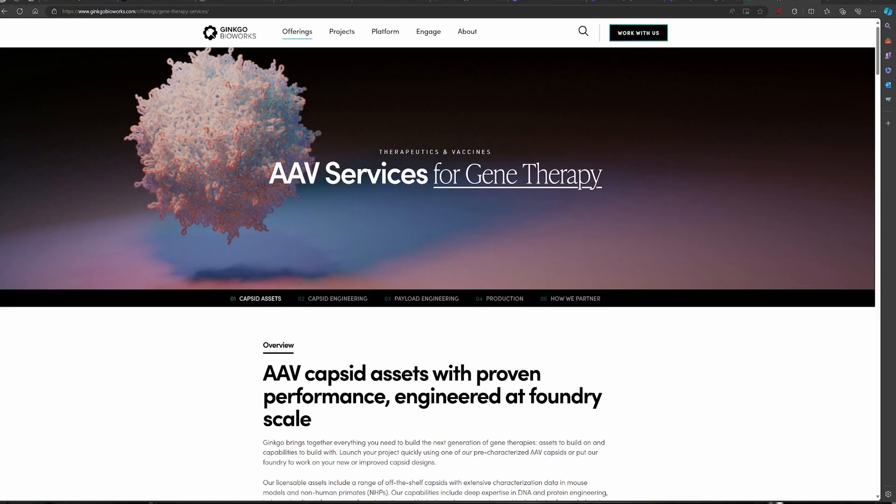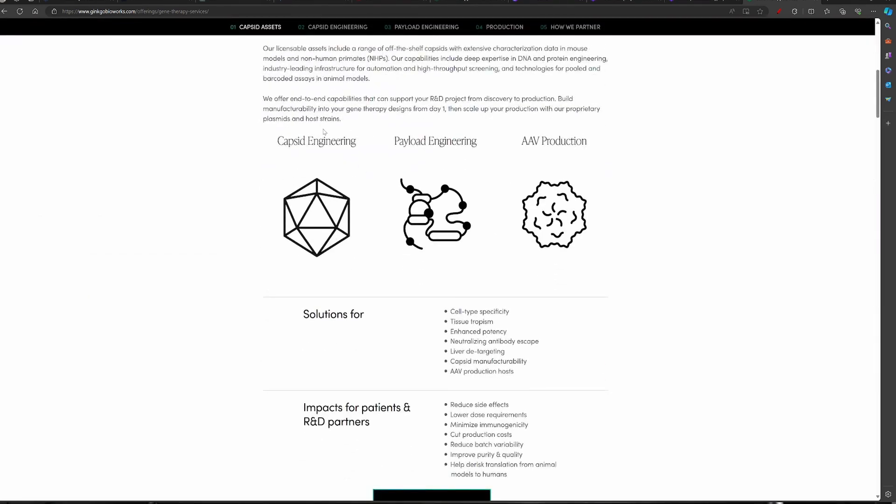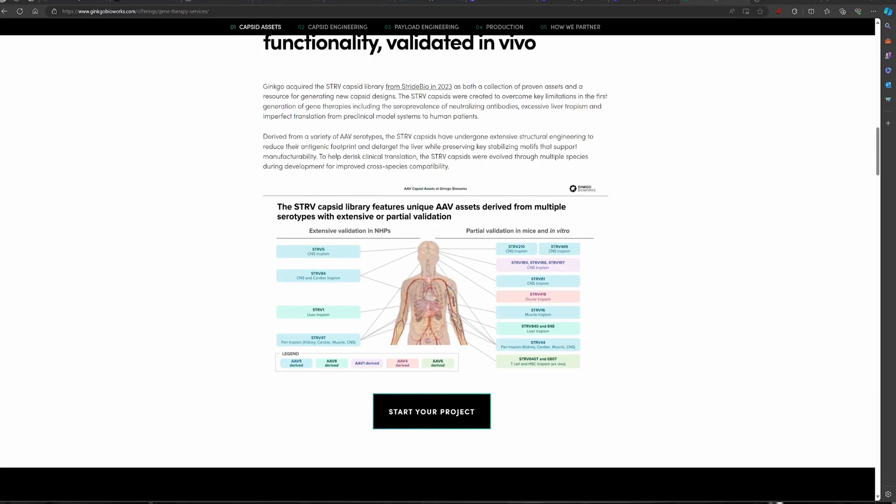Welcome back, friends. Let's go to the Ginkgo Bioworks homepage for AAV for gene therapies. Here we are on the homepage for AAV services for gene therapy in Ginkgo Bioworks. Last time we visited this, I said that they have three services: capsid engineering, payload engineering, and AAV production. I looked up Stride Bio and it seems to me that STRV is their platform that Ginkgo Bioworks took over. The STRV platform basically has the ability to keep on manipulating the capsid, trying various iterations and mutations to give it different qualities. Those qualities could range from where it goes to in the body and also some modification to avoid antibodies which could neutralize it so that it can persist for longer.